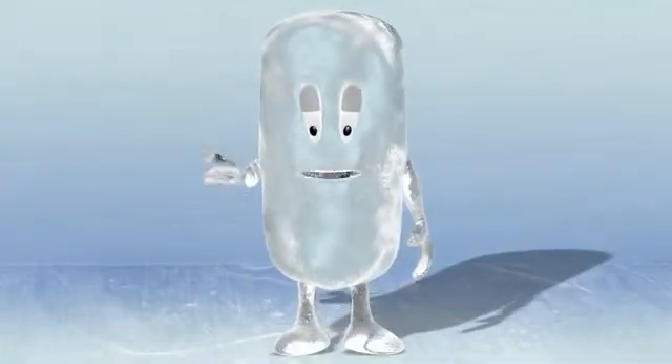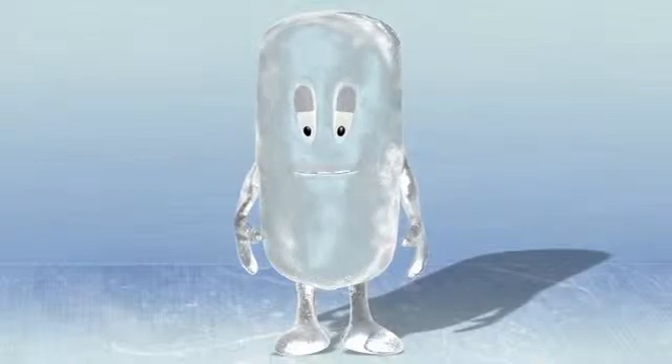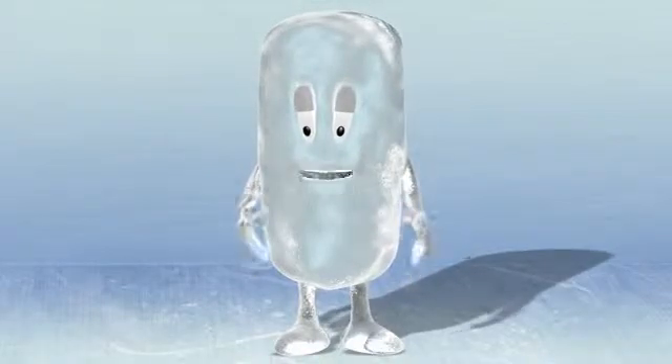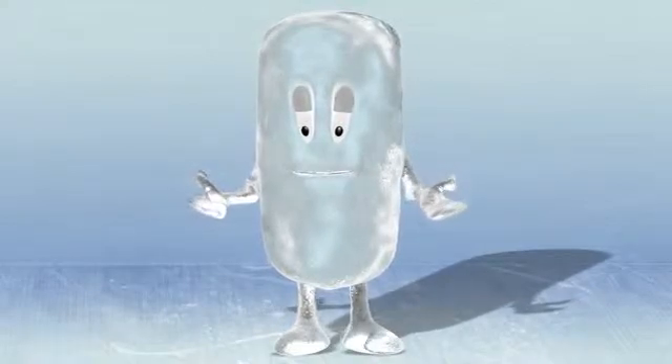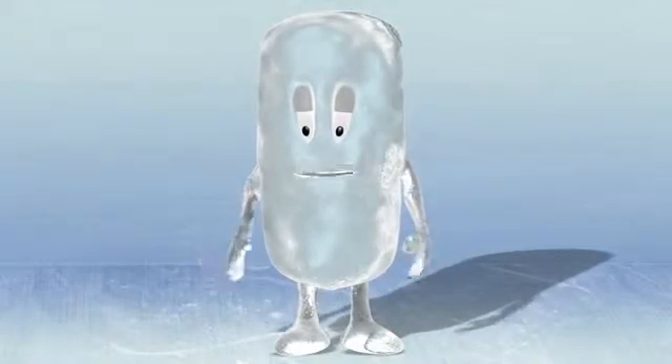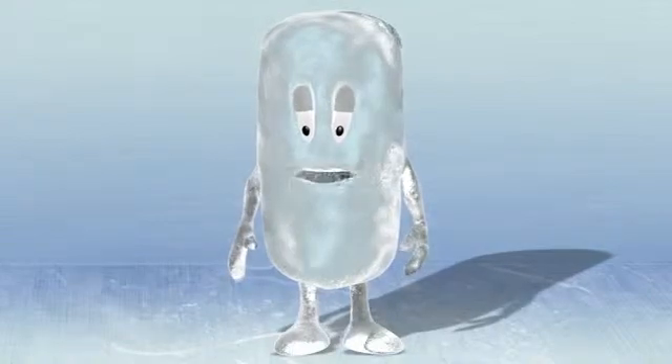Hi, I'm Chublet, the ice your customers love to chew. You might wonder what am I doing way back here in this ice machine, 75 feet away from your customers? Well, I won't be here for long — excuse me, I don't want to miss my ride.